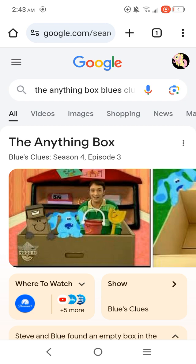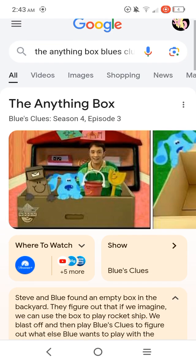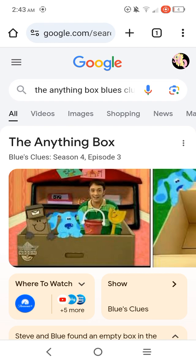My friends Pinky, Tyler, and Mr. Guinea Pig really like that Blue's Clues episode, The Anything Box. The reason why Pinky Dinky Doo and her brother Tyler and Mr. Guinea Pig really like that episode is because they love to tell stories in their story box.